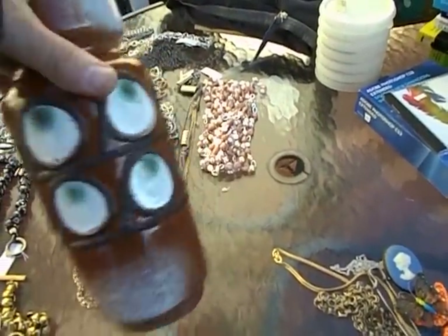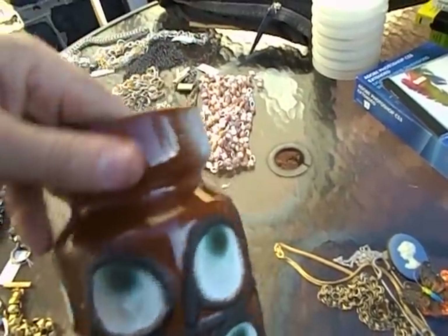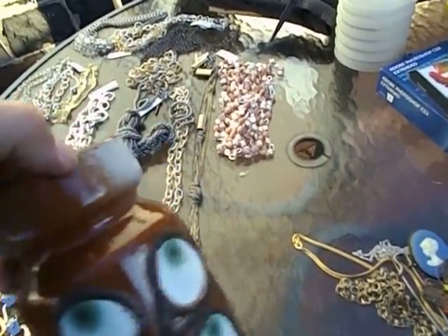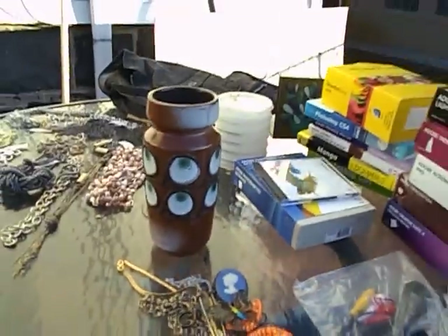I was happy when I bought this for $2. This is probably Italian, possibly German, mid-century modern art pottery with kind of an eyeball design. But then I found a teeny little flea bite on it, which hurts the value. I have to decide what to do with it now, whether it's eBay.